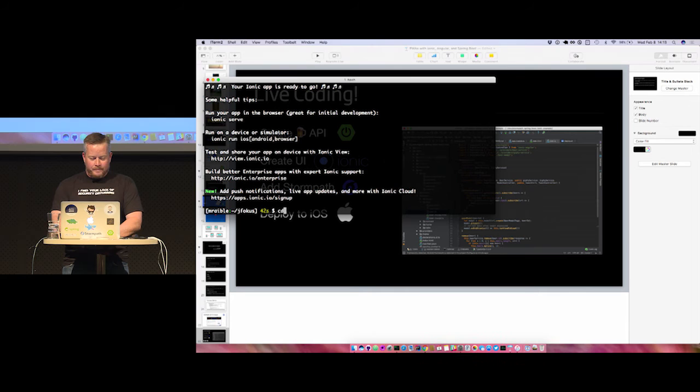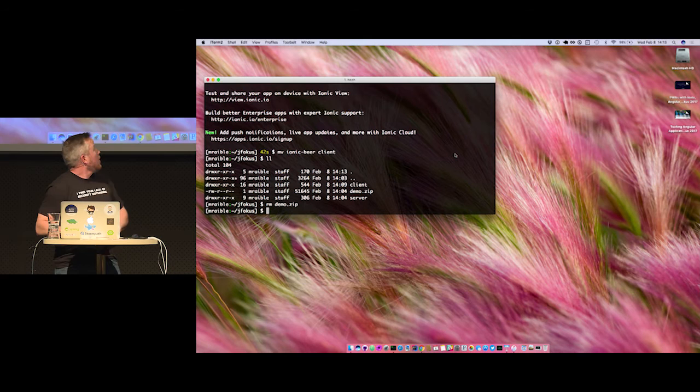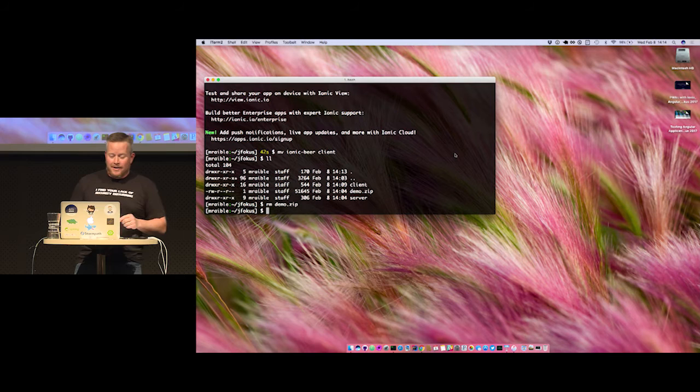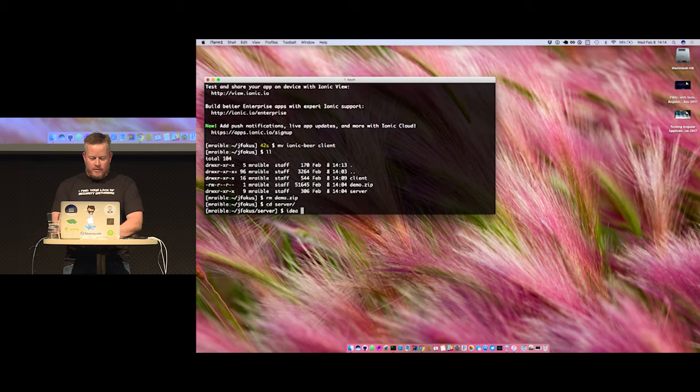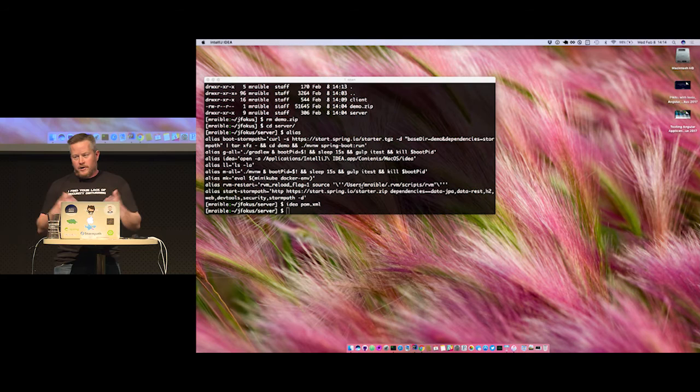Here's the Ionic beer app. I'm going to move that to call it 'client,' so now in this directory we just have client and server. Let me open this up in IntelliJ. If you use IntelliJ, alias 'idea' and you can basically open a project right in IntelliJ. How many people like IntelliJ? Who likes Emacs? I'm going to create a new package here called 'beer' and create an entity in there.